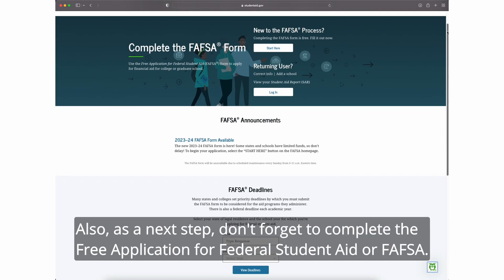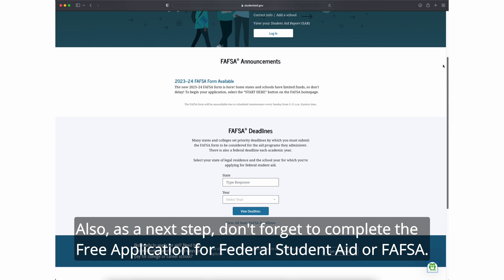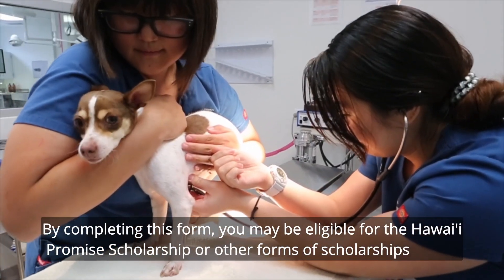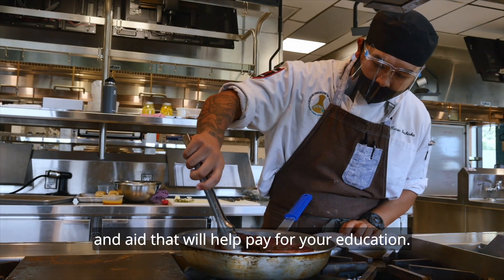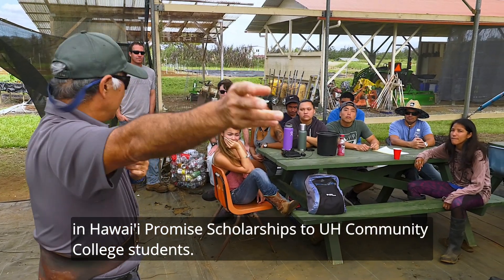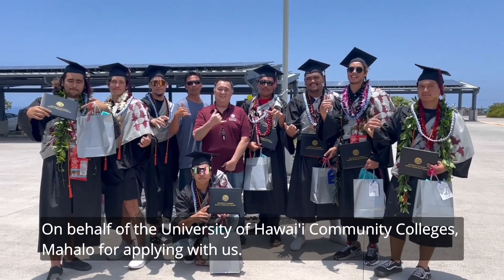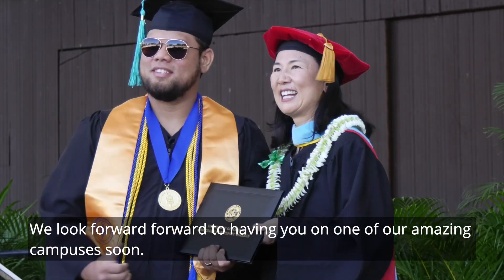As a next step, don't forget to complete the Free Application for Federal Student Aid, or FAFSA. By completing this form, you may be eligible for the Hawaii Promise Scholarship or other forms of scholarships and aid that will help pay for your education. Last year, close to five million dollars were awarded in Hawaii Promise Scholarships to UH Community College students. On behalf of the University of Hawaii Community Colleges, mahalo for applying with us. We look forward to having you on one of our amazing campuses soon.